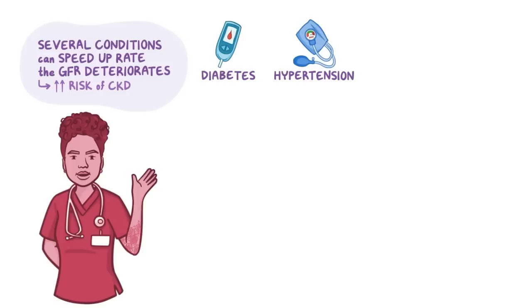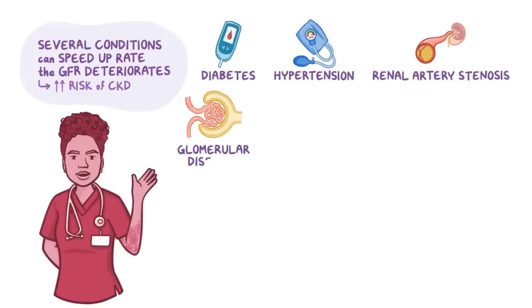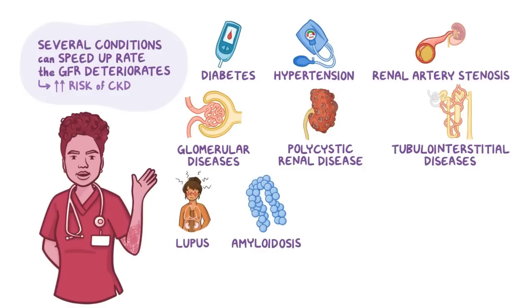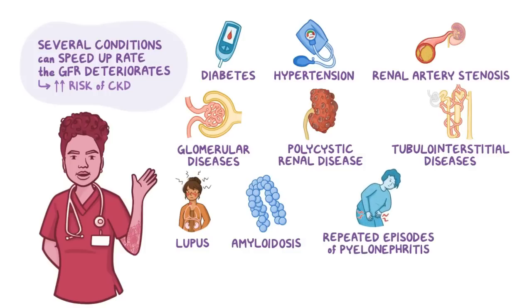Less common causes include renal artery stenosis, glomerular diseases, polycystic renal disease, tubulo-interstitial diseases, and systemic disorders like lupus or amyloidosis. Additionally, repeated episodes of pyelonephritis or obstructive uropathy, such as prostate disease, can also lead to CKD.